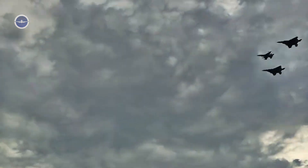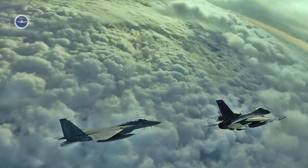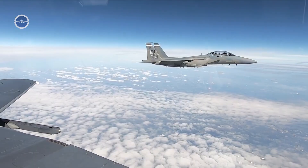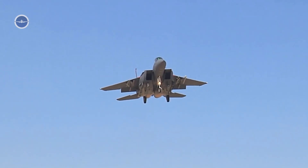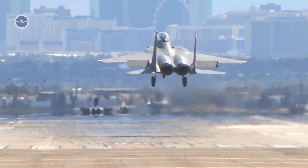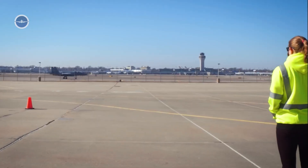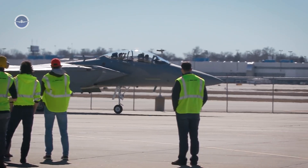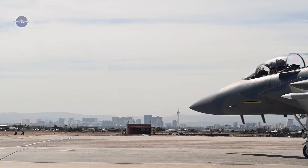In the ever-evolving landscape of modern warfare, dominance in the skies remains a critical pillar of national defense. For decades, the United States has maintained air superiority through a combination of advanced technology, rigorous pilot training, and a fleet of high-performance aircraft. Among these, the latest iteration of the F-15 platform, the F-15EX Eagle II, stands out as a formidable force.